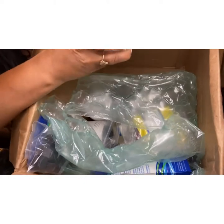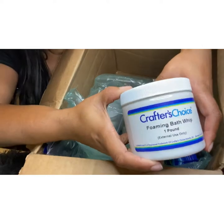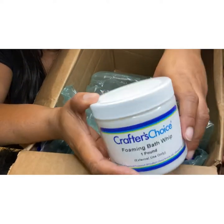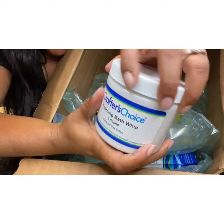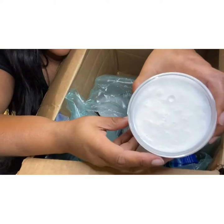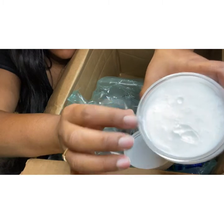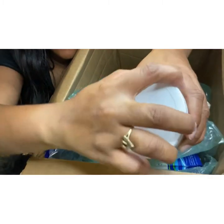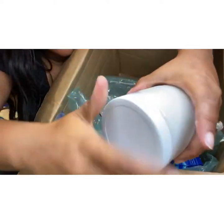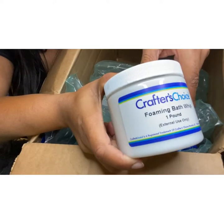This right here is a foaming bath whip base. You're going to use this if you're planning on making a foaming bath scrub or a whipped body soap. This is also Crafter's Choice — that's a one-pound container.